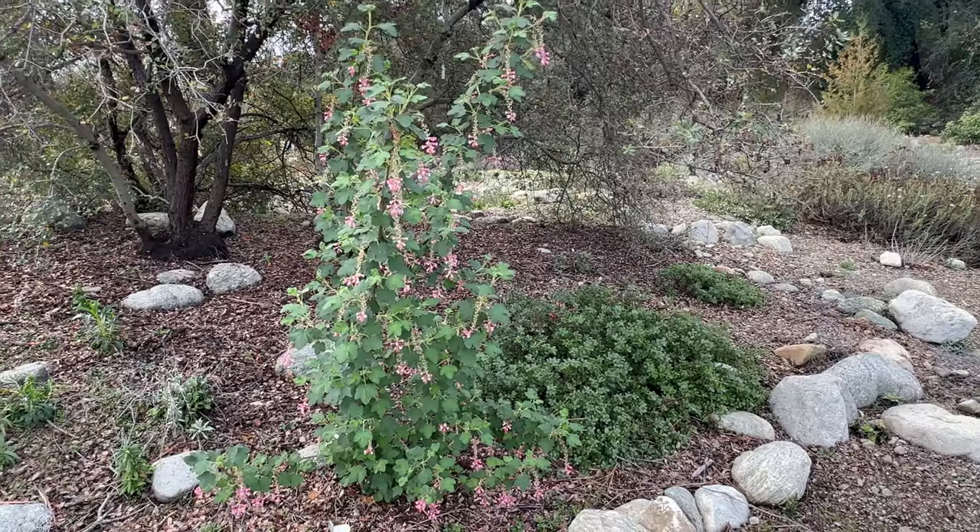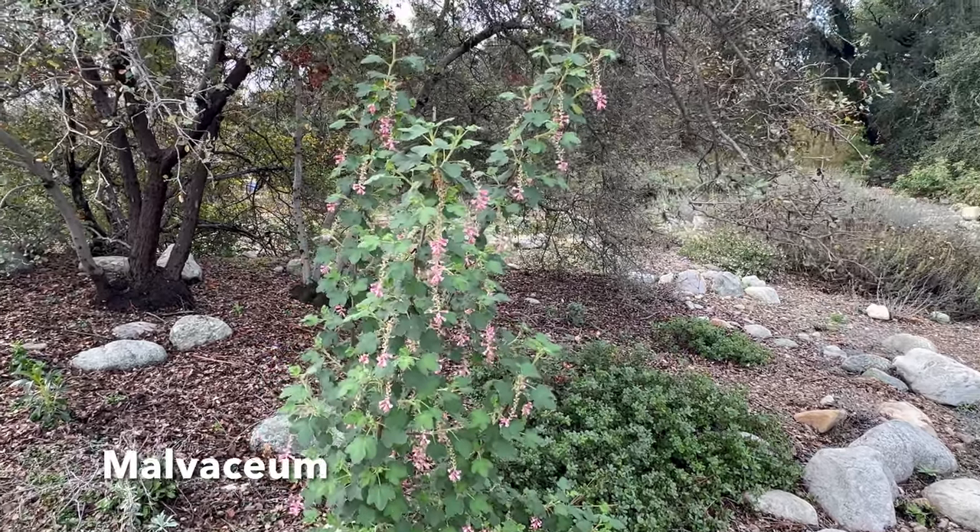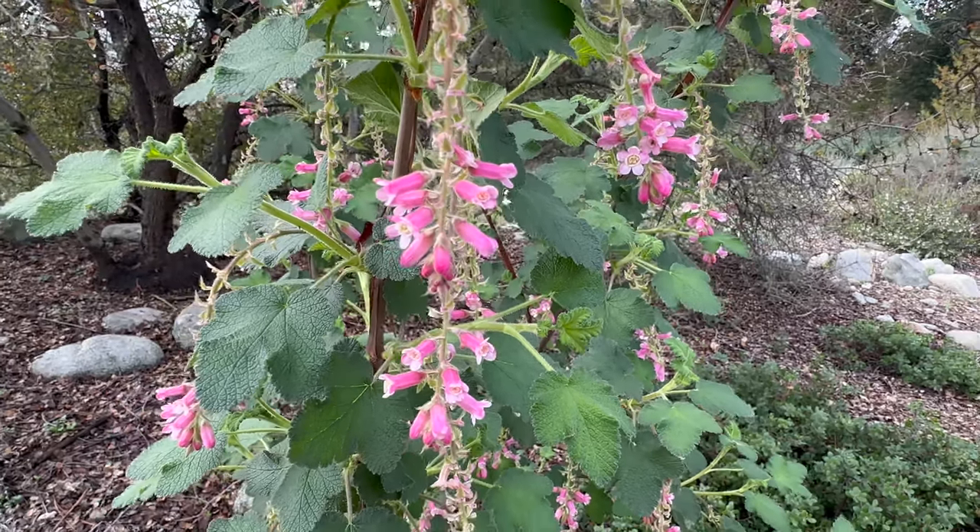This one — I might butcher the name — is a Malviscum. The variety is 'Taka Beauty.' Absolutely beautiful flowers — dangling pink flowers. So cute.